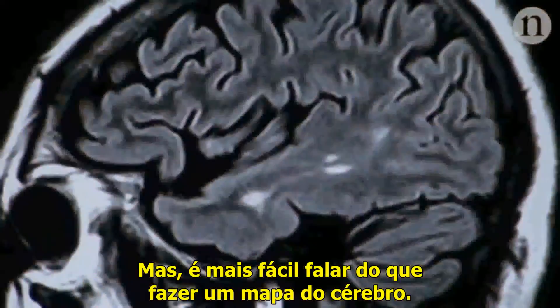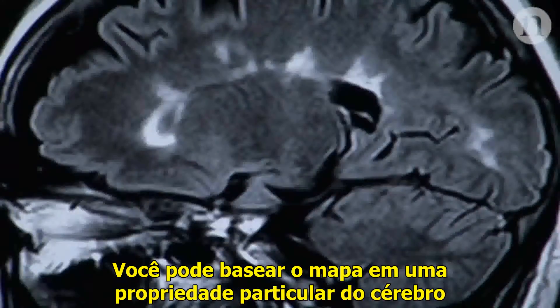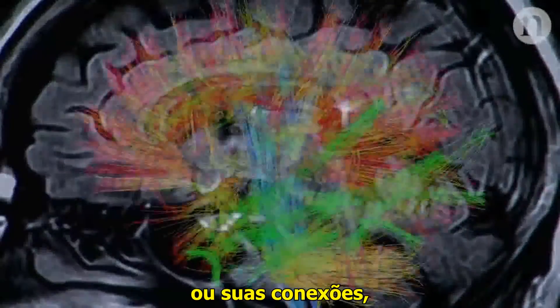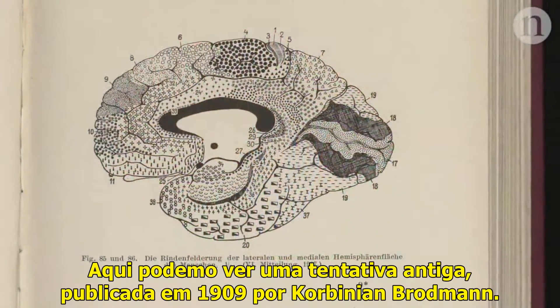But making a brain map is easier said than done. You can pick a particular property of the brain to base your map on, like its structure, or its connections, or cell types.